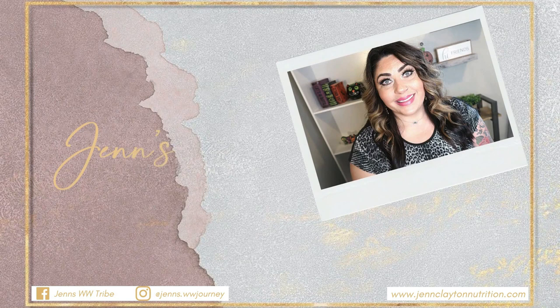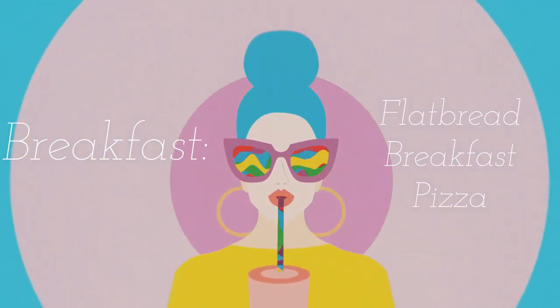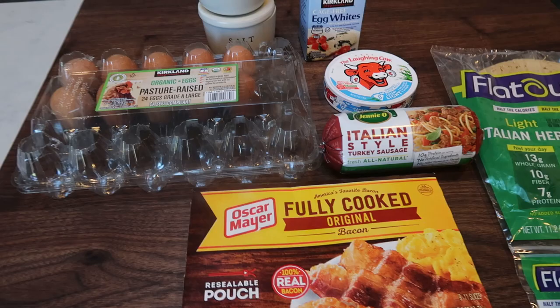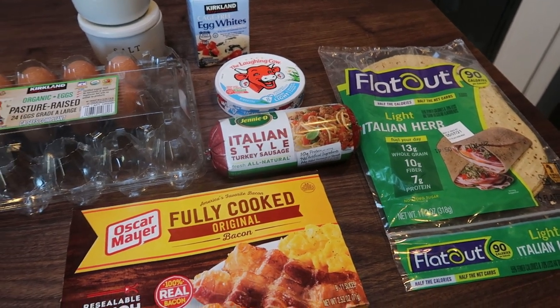So without further ado, let's jump into this week's WW meal prep. For breakfast this week, I am making a flatbread breakfast pizza.